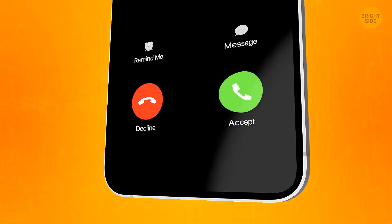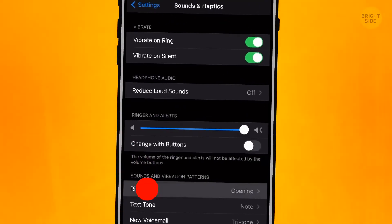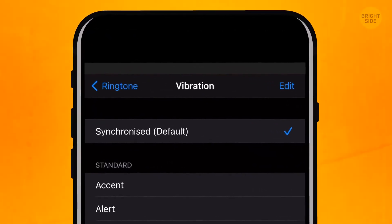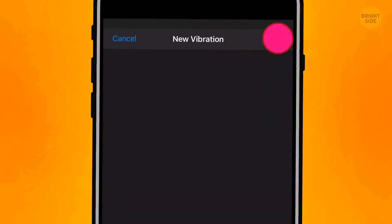You can also create a unique vibration for any of your contacts. Go to Settings, Sounds, and open the ringtone settings. You usually have the default vibration, but if you scroll down a bit, you're going to see the Custom section. Tap any rhythm you like and save it — you can set it for any of your contacts.